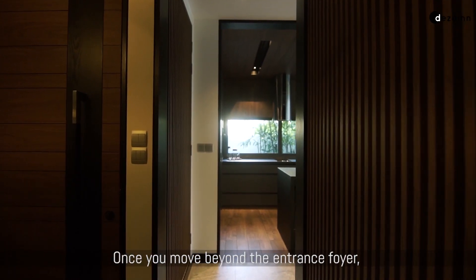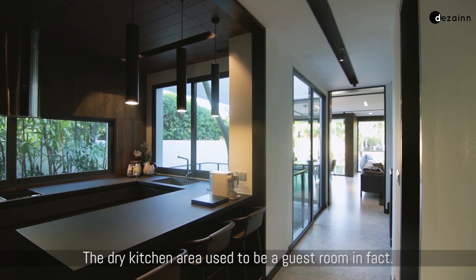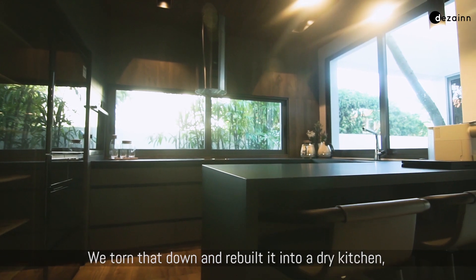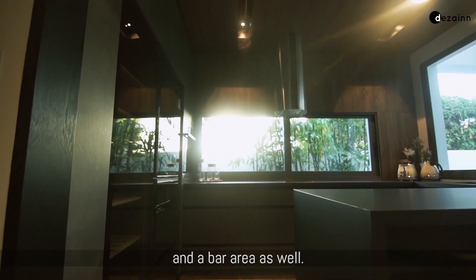Once you move beyond the entrance foyer, you will see the dry kitchen. The dry kitchen area used to be a guest room. We tore that down and rebuilt it into a dry kitchen, which functions both as a breakfast counter and a bar area as well.